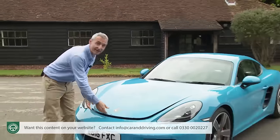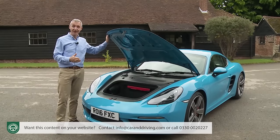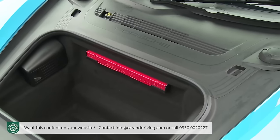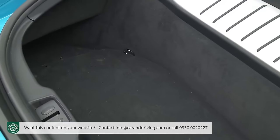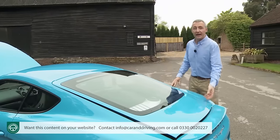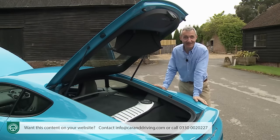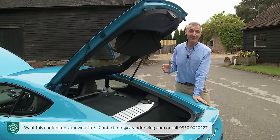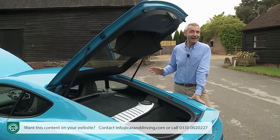As for luggage space, the mid-mounting of the engine has always been a big plus. You get a 150-litre area at the front, which can easily accommodate two or three squashy bags, and a further 184 litres of shallower but wider storage at the back. In combination, that's about as much space as you get in the boot of a Ford Focus. Neither compartment can offer a space as broad or practical as that in a rival hot hatch, but such are the compromises one has to make for mid-engined handling purity.